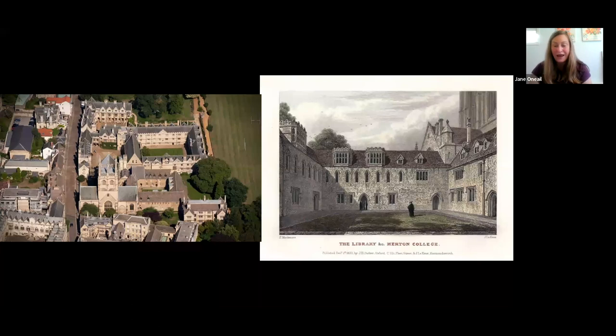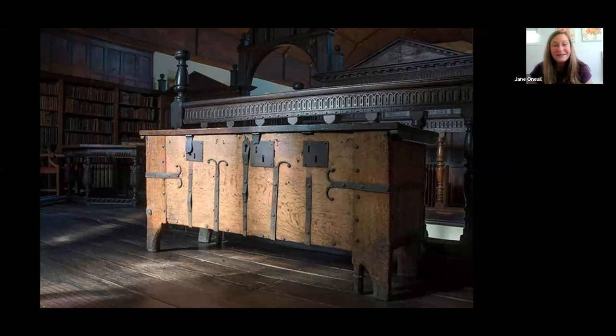Peeking inside Oxford, we get a sense of how they were housing books around the year 1300 — in a giant chest with three different locks. This is essentially a treasure chest, a good reminder that these objects were so rare. This early concept of a library was so different from our modern notion of a lending library.